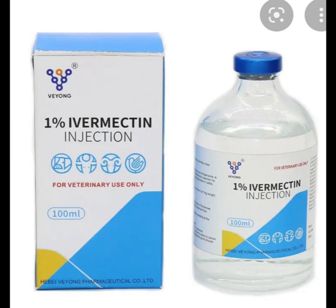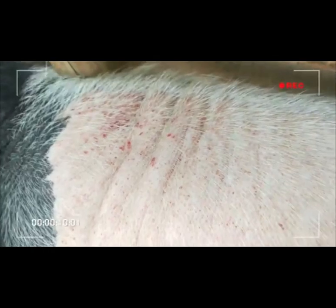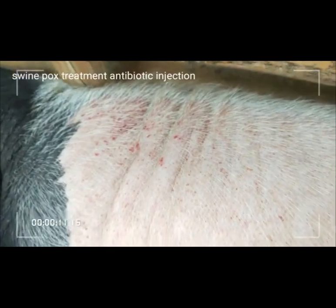Avamec is the most important thing you need. It serves as the dewormer and it helps the skin of the animal. If there is any disease, example like this one, Avamec will work it for you.